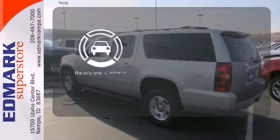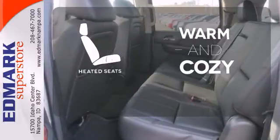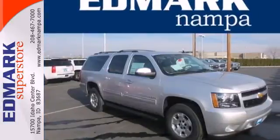The backup camera gives you a clear picture of what is behind you. Wrap yourself in the comfort of heated seats. You don't have to put your life on hold when you have Bluetooth. Come test drive this Chevrolet today.